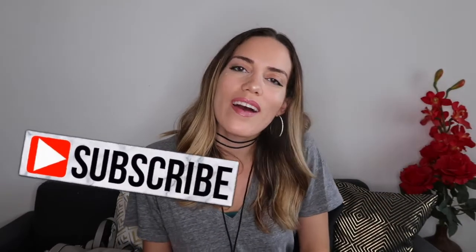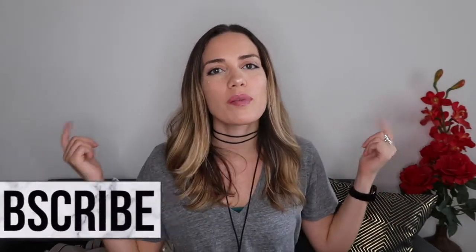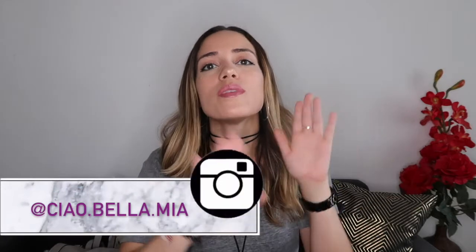Hey guys, welcome to my channel, I'm Debra. I hope you guys enjoyed the video for this week — be sure to give it a thumbs up. So today I want to talk to you guys about what's in my bag. This is the bag I've been using recently — it's a Zara backpack. It's really cute, gray with little brass detailing.